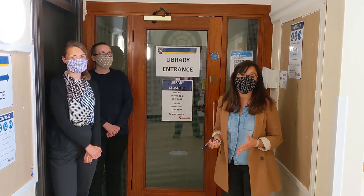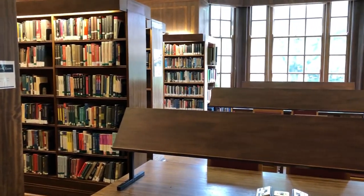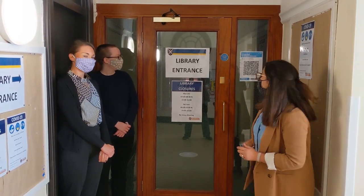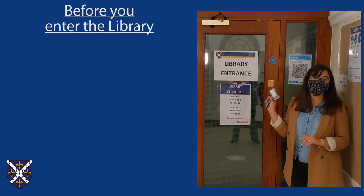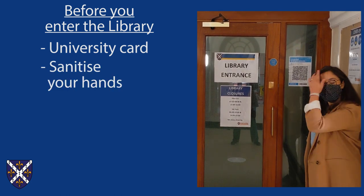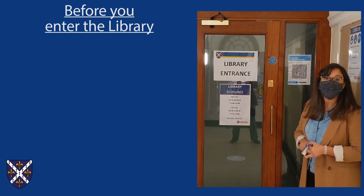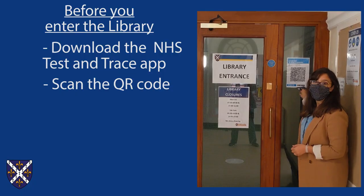If you are a returning student, keep watching because we'll show you what we're doing differently this term and this academic year. Firstly, you'll see that we have changed the Library entrance and now it's by the MGA corridor. To enter the Library, you will need your University card. You'll have to remember to sanitize your hands, wear your mask, and keep social distancing. One more step before you enter the Library: scan the QR code.